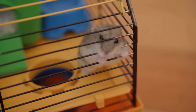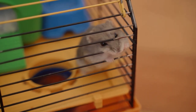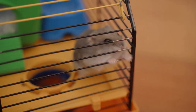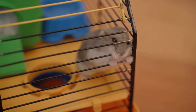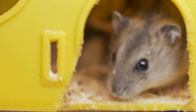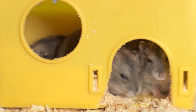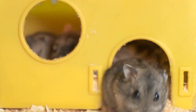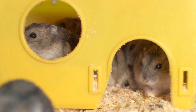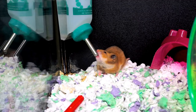Moving on to the fat-tailed gerbil — known for their unique chubby tails, these gerbils are native to desert environments and need a warmer habitat compared to other breeds. Be mindful of their temperature sensitivity and avoid sudden changes. Unlike their Mongolian counterparts, fat-tailed gerbils are more solitary, so if you house more than one, monitor them closely to prevent potential conflicts. Their diet should include a higher proportion of seeds and nuts to mimic their natural foraging habits.